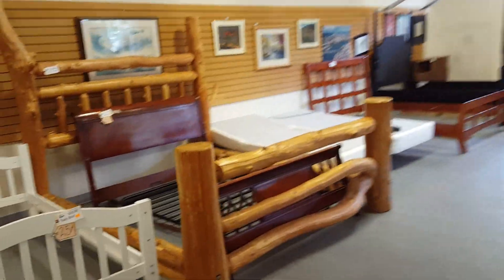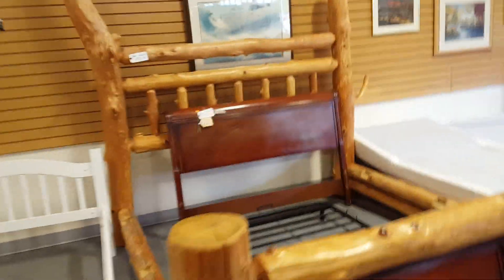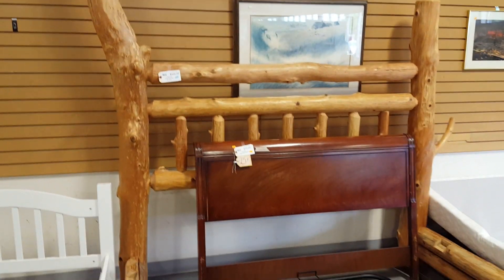Look at all this furniture. Oh my gosh, I think I need this. Check this out — it's 500 bucks. And they got, look, 280. They got a bunch of stuff here. There's some art. Beds and frames.